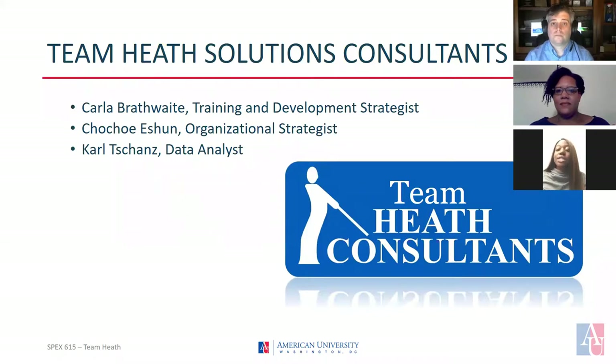Welcome! We are Team Heath Solutions and today we'll present a change management strategy for the American Institute of Radiologic Pathology. Presenting today we have Carla Brathwaite, our training and development strategist, Paul Chance, our data analyst, and myself Cho Cho Ishun, the organizational strategist. Combined, we have a total of over 25 years of experience in organizational change.